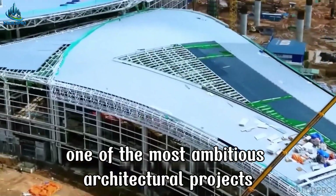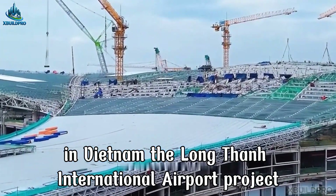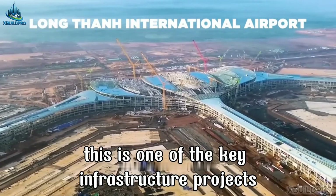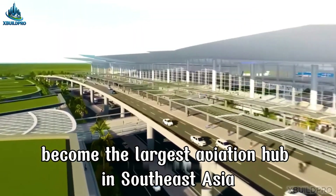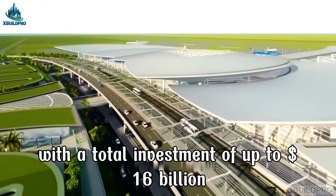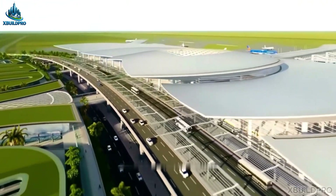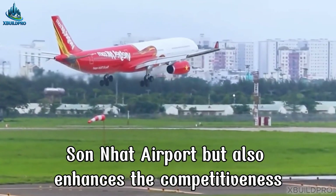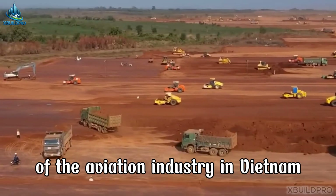You are witnessing one of the most ambitious architectural projects in Vietnam: the Long Thanh International Airport project. This is one of the key infrastructure projects of Vietnam, expected to become the largest aviation hub in Southeast Asia, with a total investment of up to $16 billion. This project not only addresses the overload situation at Tan Son Nhat Airport, but also enhances the competitiveness of the aviation industry in Vietnam.